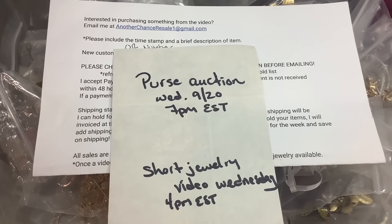Hey guys, it's Kristen with another Chance Resale. Before we jump into anything, let's talk about this week's schedule. Today is a jewelry video. It is Monday, 9-18, and it's going to be launching at 4 p.m. as usual.